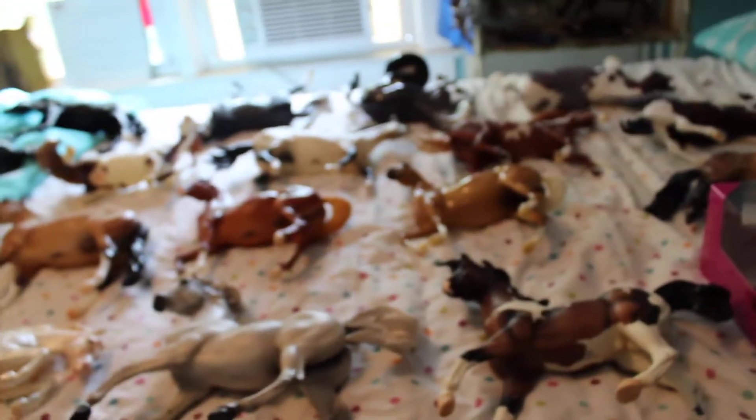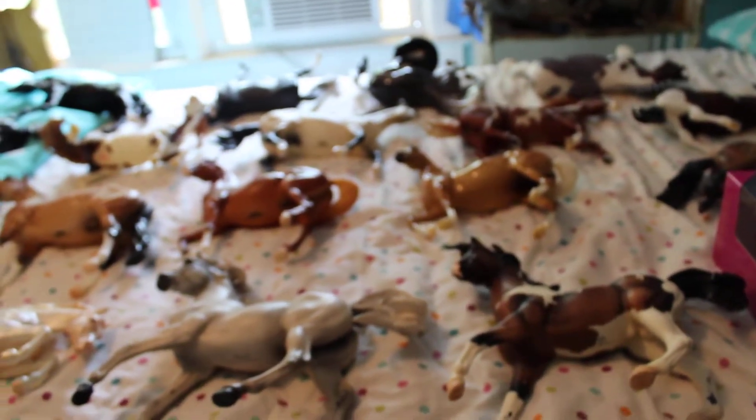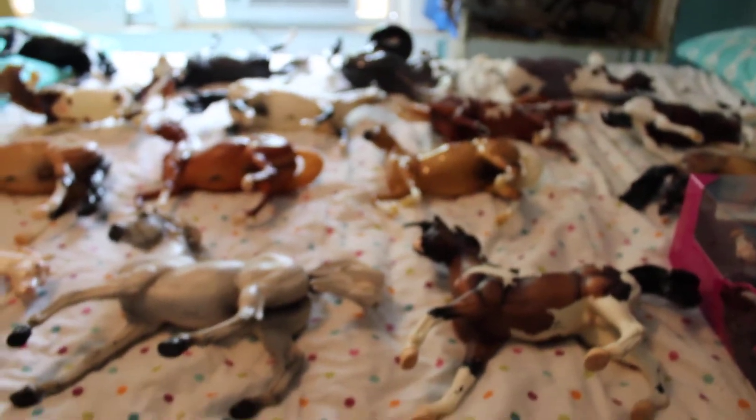So that's my Briarfest haul from this year. I'm honestly just so happy with what I got, so happy with the people I met, and the year was just great overall. Thank you guys so much for watching, and I hope you enjoyed.